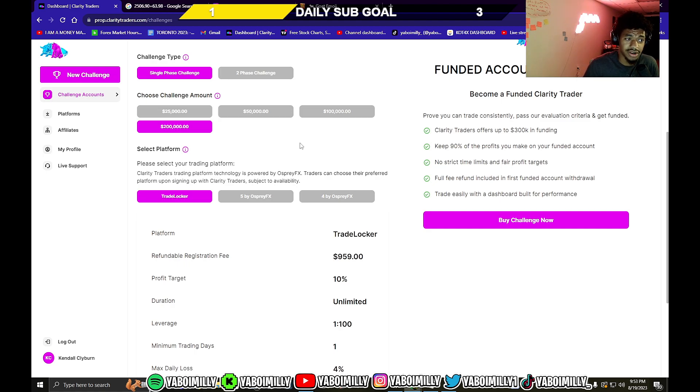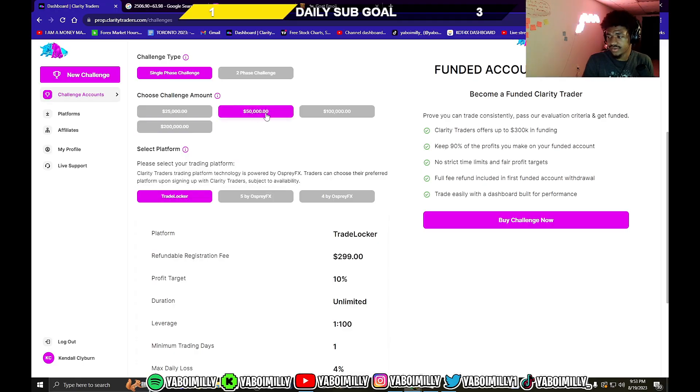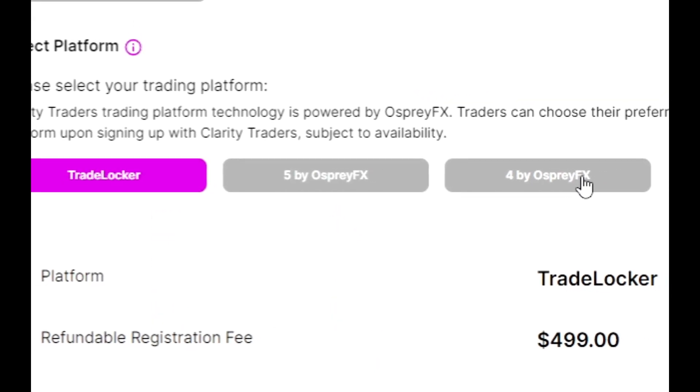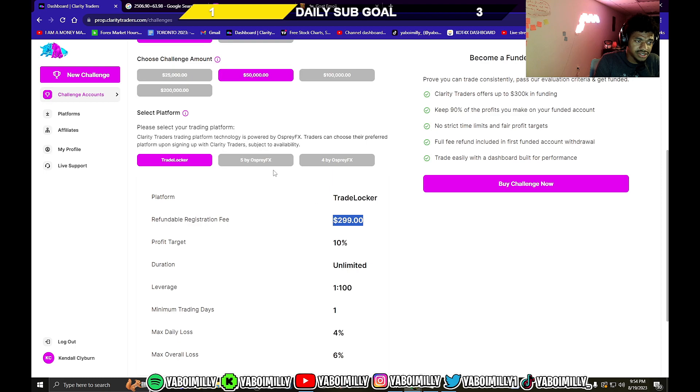I haven't heard of a one-step structure anywhere else, but when I heard it I jumped on it and I've been here ever since. They have accounts from $25,000 all the way up to $200,000 — I'm on the $50,000 right now. The $50k is $300, the $100k is $500, the $200k is $1,000. You can trade on MetaTrader 4, MetaTrader 5, and TradeLocker — I only use MetaTrader 4.